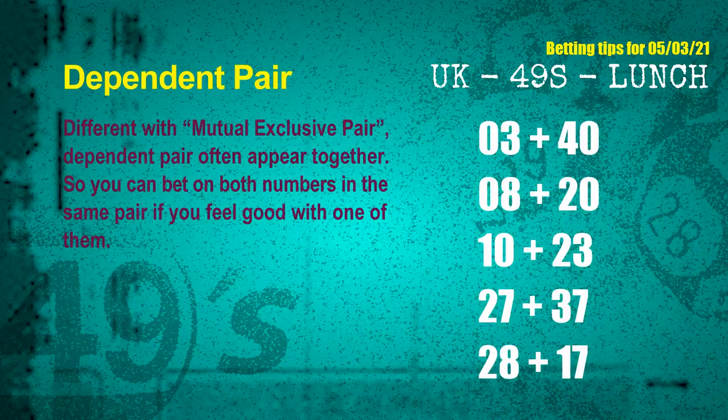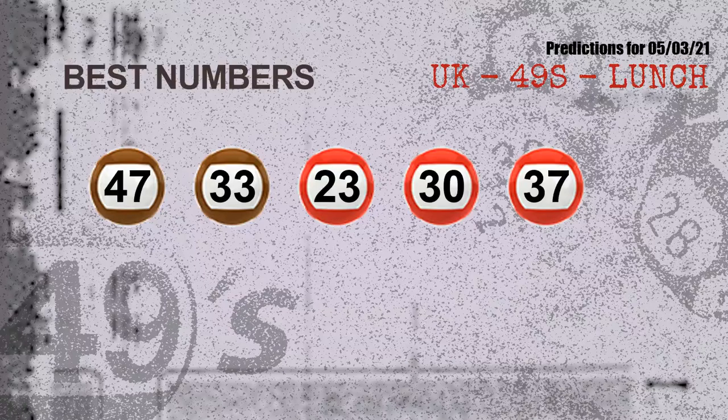Fifth dependent pair is 28 and 17. Now the most exciting part of this video is coming. We find out some numbers with the best chance to win next draw — they all match the following ones and colors. The best five numbers to win next draw are 47, 33, 23, 30, and 37.